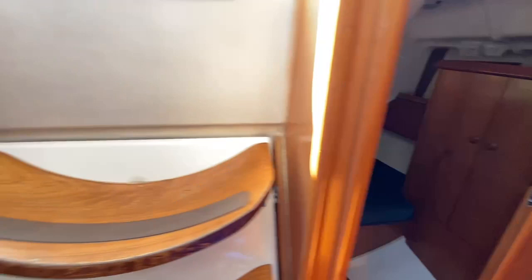This boat appears to be in nice condition inside and out. You can see the companionway there, and wood floors.